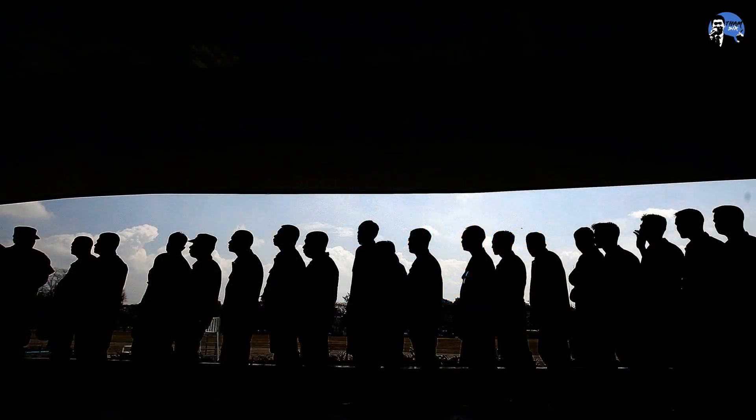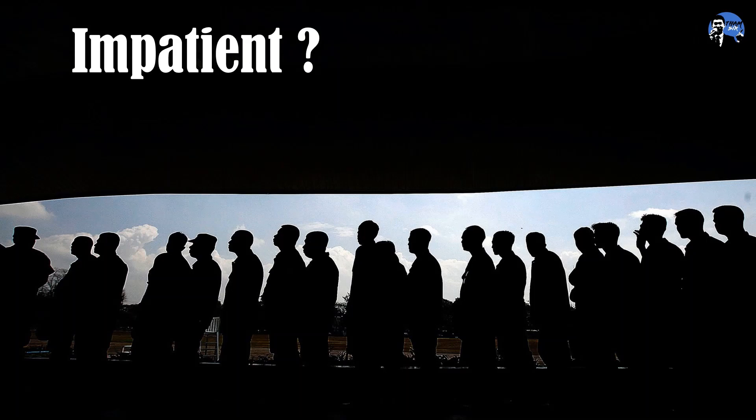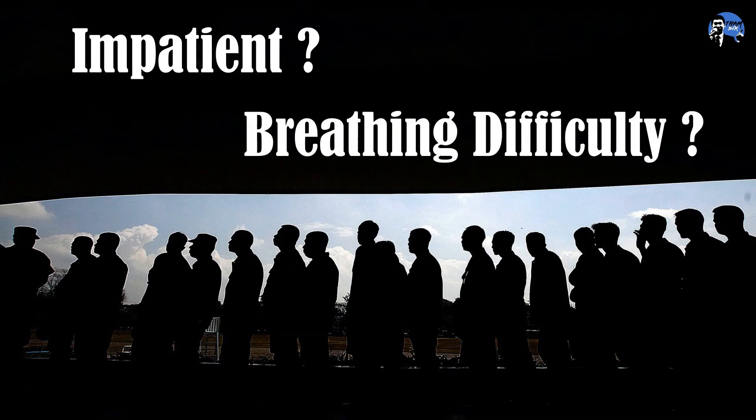Hi, you are now with Tam Se. Do you ever feel impatient when queuing up in a supermarket or experience breathing difficulty in a crowd? How can these problems be solved?